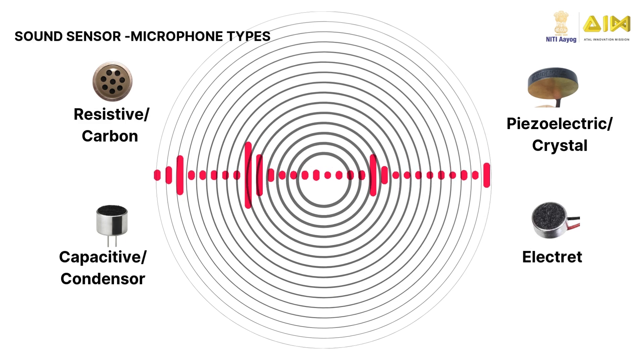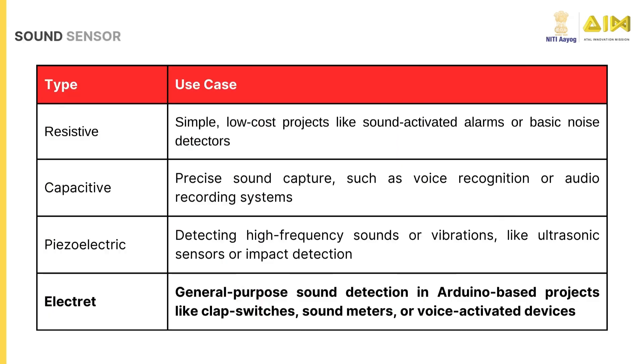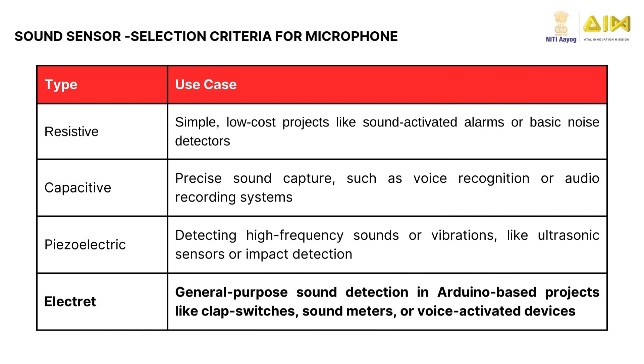Sound sensors are classified based on the technology they use to detect sound. The common types are resistive sound sensors, capacitive sound sensors, piezoelectric sound sensors, and electric sound sensors. Resistive sound sensors are great for low-cost projects like sound-activated alarms. Capacitive sound sensors excel in precise sound capture for voice recognition. Piezoelectric sound sensors detect high-frequency sounds and vibrations, while electric sound sensors are ideal for general-purpose detection in Arduino projects like clap switches and sound meters.